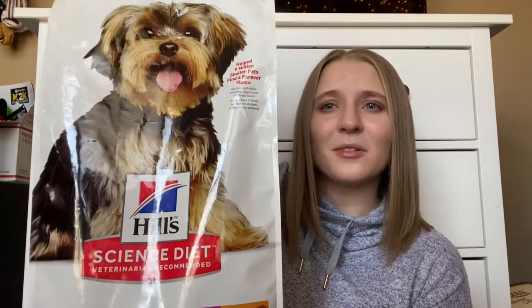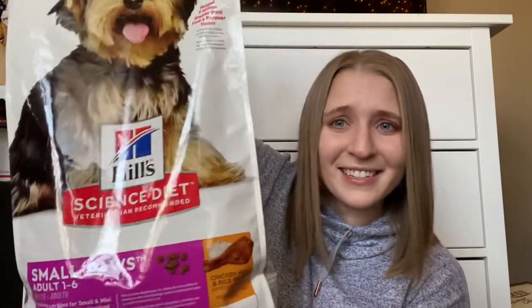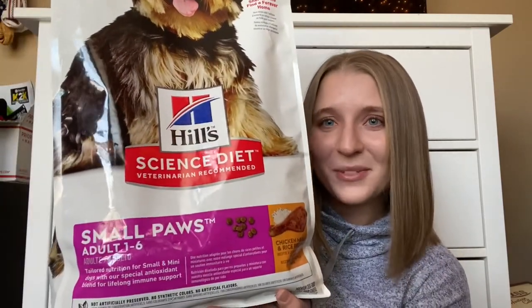We got him the Hills Science Diet food for small paws, because he's small and he's an adult now. Let me just say he loves this food — he devours it, which is so good because we didn't want to feed him wet food for the rest of his life. He loves it and it's so healthy for him, so there's a win right there.